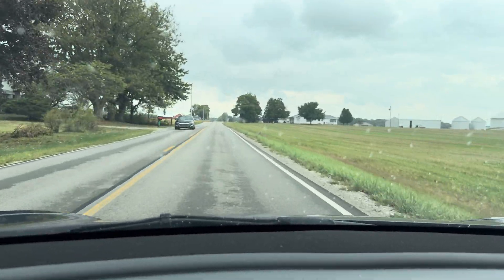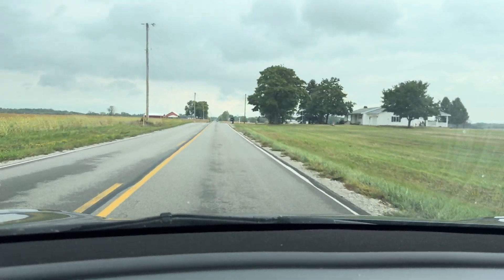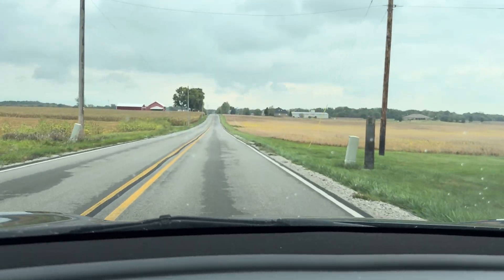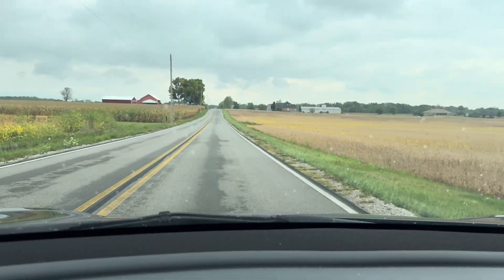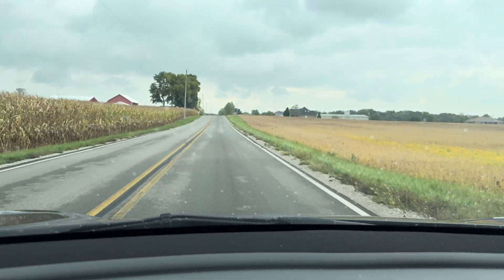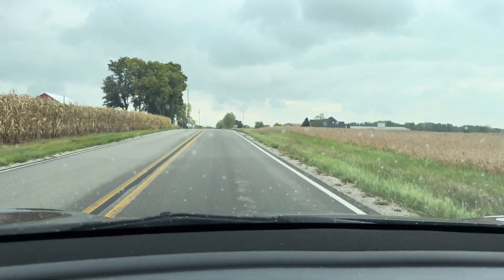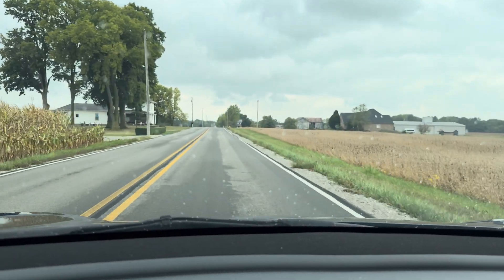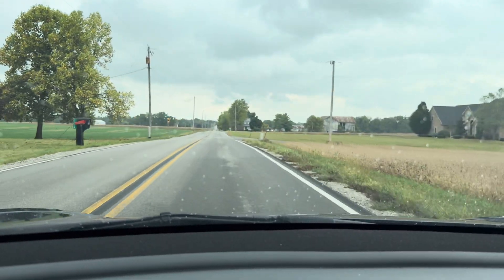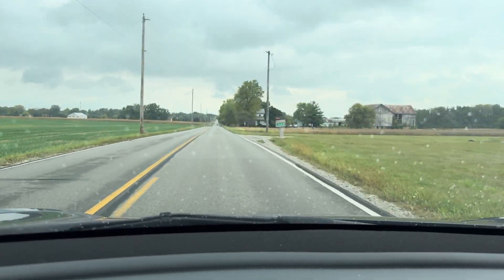For those of you thinking actual Smart Summon is only going to be on hardware 4 vehicles — right now it's looking like it's on hardware 3 vehicles as well. We will see how well it works, and hopefully there are improvements down the road if it's not that great, but it's better than nothing.